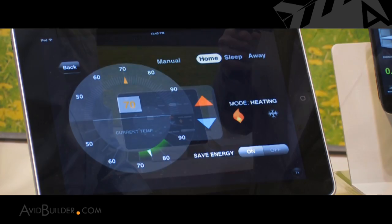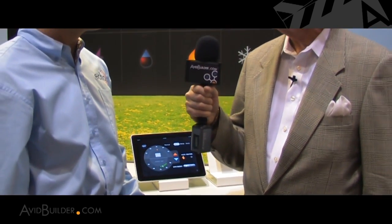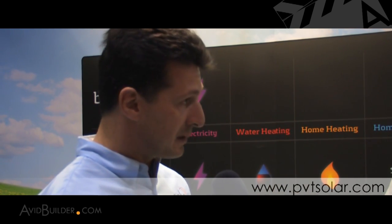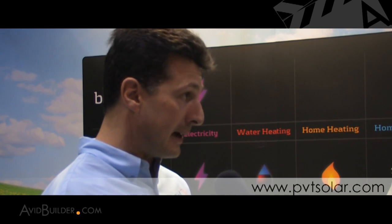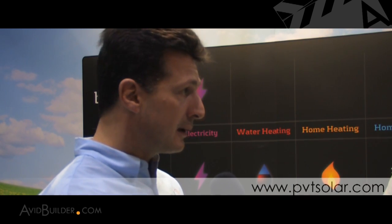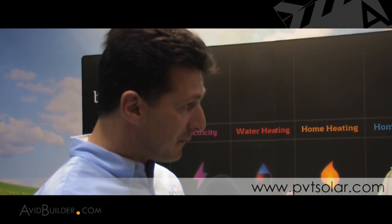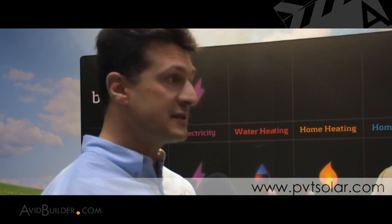Gordon, what kind of internet connection do you need to make these remote access features work? As long as you have a device that has some sort of internet connection, these features will work. So it could be your home computer hooked up to the internet, an iPad with an internet connection, an iPhone, any of the mobile phones or smartphones or smart tablet devices that have some sort of internet connection — any of them will work. You can control your home through that device. Thanks, Gordon.